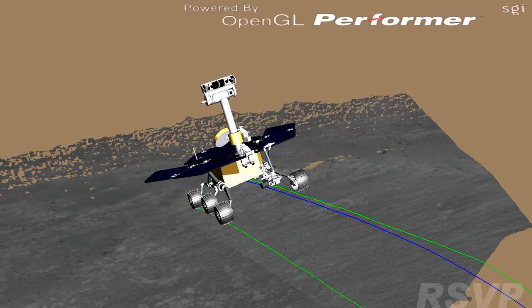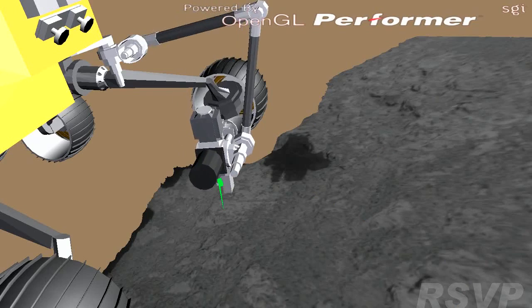We can make the changes on Earth, test them out here, make sure they're going to be good, and then send it up to Mars. A piece of equipment that has not been serviced by human hands in over ten years is still working.